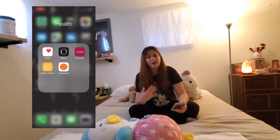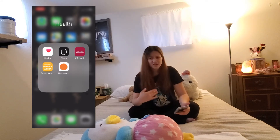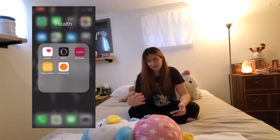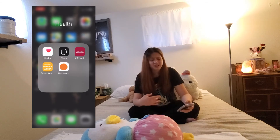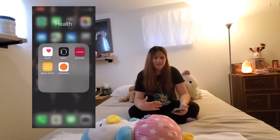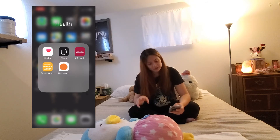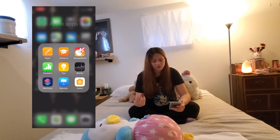And then next to that I have the Headspace app. I struggle with depression and anxiety, and with all that's been going on with COVID-19 as well as this whole movement and these protests, it's just been affecting my mental health. So I ended up getting this app for that and it's been working very well so far.